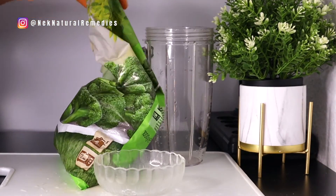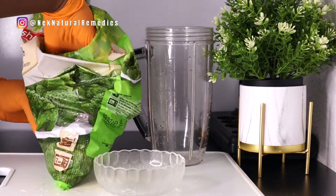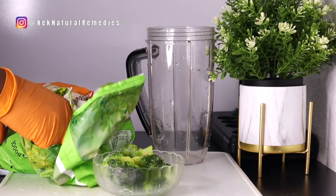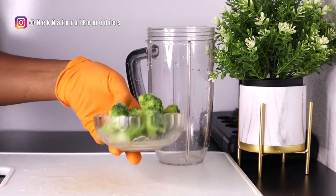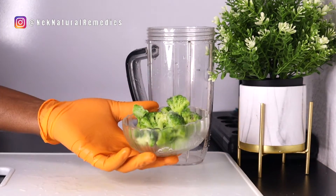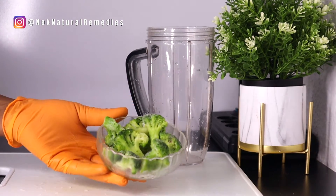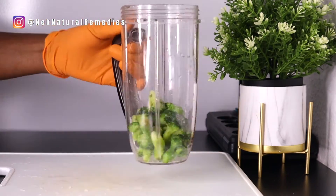For this recipe I'll be using about one cup of diced broccoli. Broccoli is rich in brain-healthy antioxidants like vitamin C and flavonoids. Broccoli is also rich in vitamin K, folate, and beta-carotene — all things that our body needs. I'm going to transfer it to the blender and get our next ingredient.